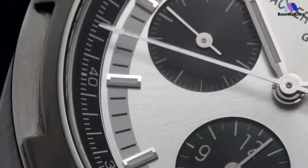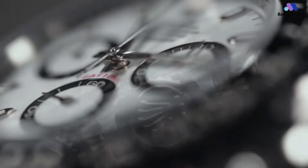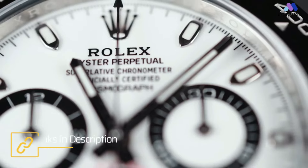The reverse panda, with its black dial and white sub-dials, is just as impressive. Don't miss out on the opportunity to add one of these grail-worthy watches to your collection. Check out the experts' top picks for the best panda dial watches on the market right now.